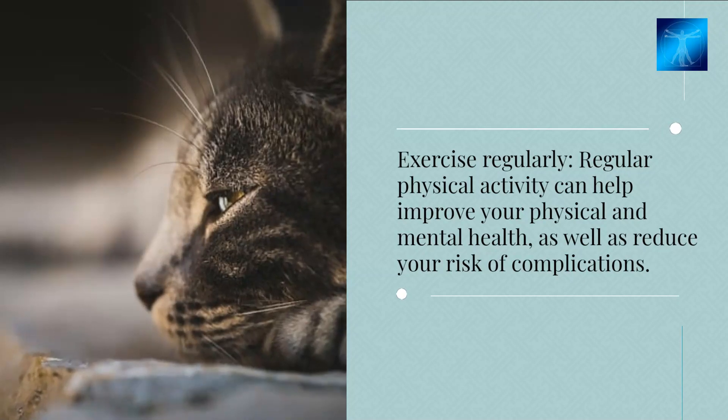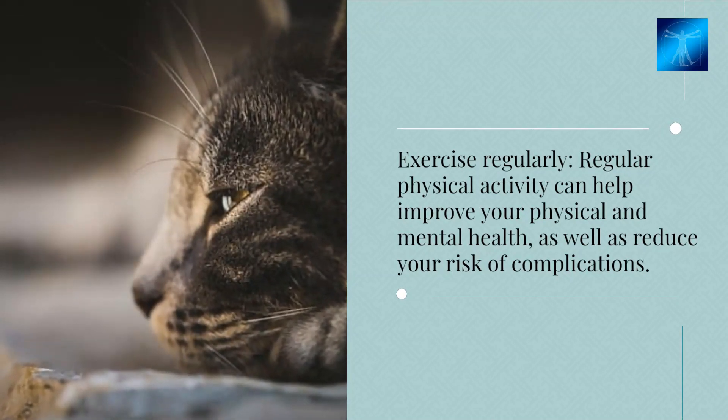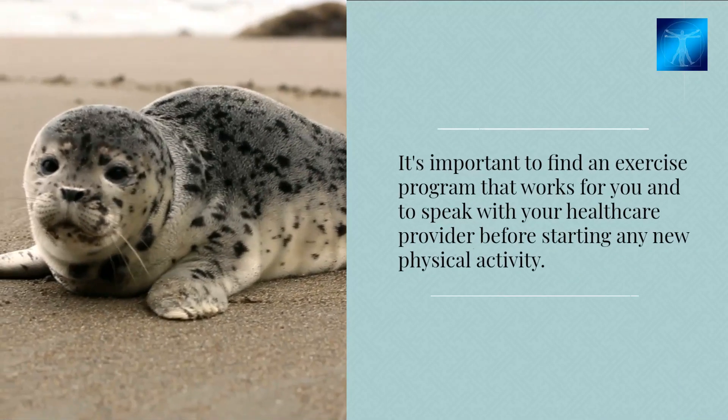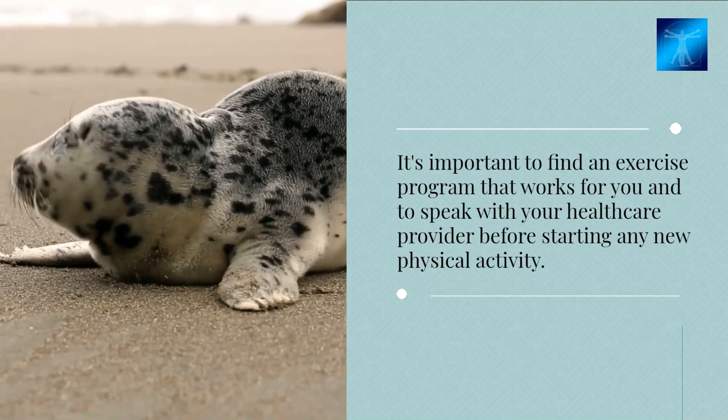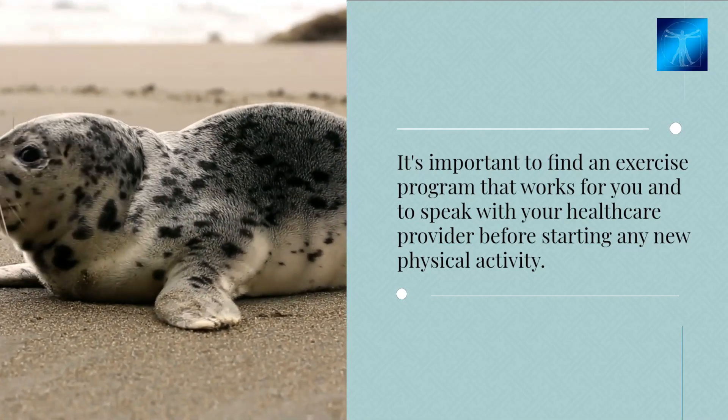Exercise regularly. Regular physical activity can help improve your physical and mental health, as well as reduce your risk of complications. It's important to find an exercise program that works for you and to speak with your healthcare provider before starting any new physical activity.